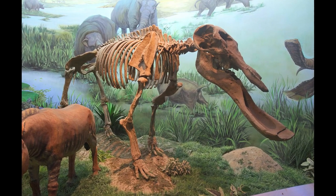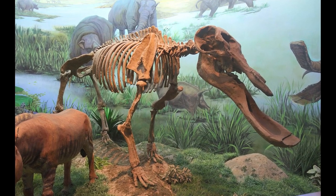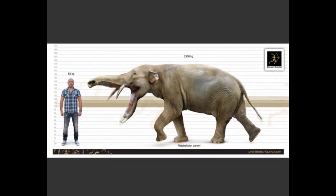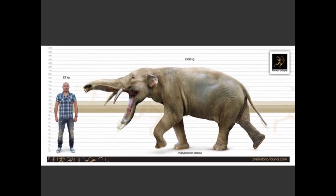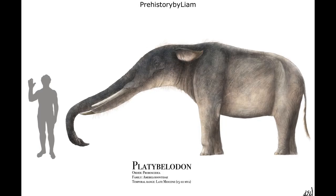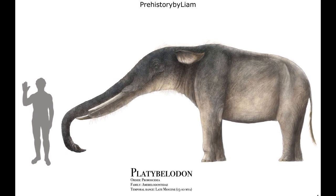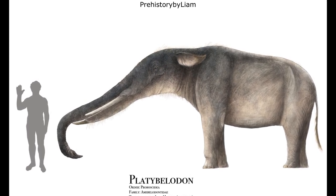In life, the upper tusks were rather short and pointed, while the lower tusks functioned like a scythe for breaking branches and stripping bark from trees. Platybelodon was modestly sized, standing just 2.2 metres, or 7 feet 2 inches, at the shoulder, and weighed approximately 2.5 tonnes. Four species are known, with the animal inhabiting a wide range stretching across Africa, Asia, and the Caucasus region. This genus thrived for a period of 5 million years during the mid-to-late Miocene, probably becoming extinct due to climatic changes and the expansion of open grasslands at the end of the period.